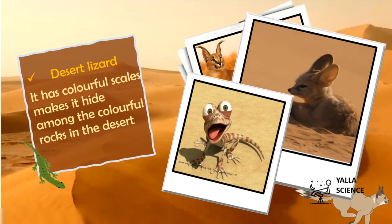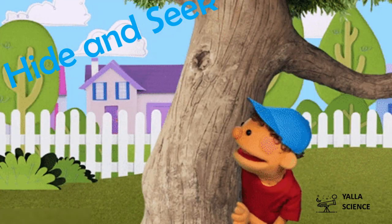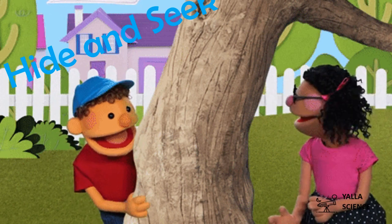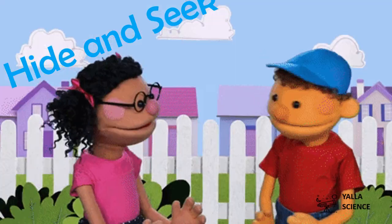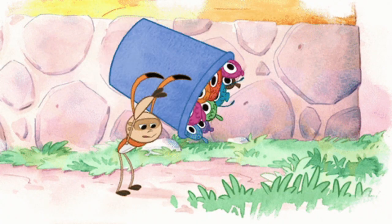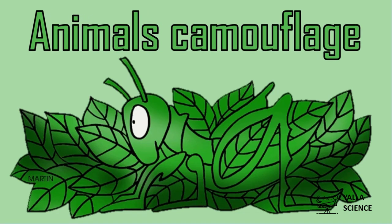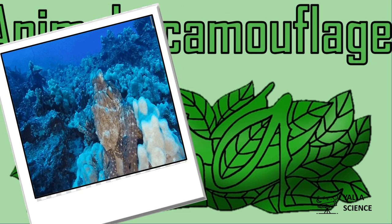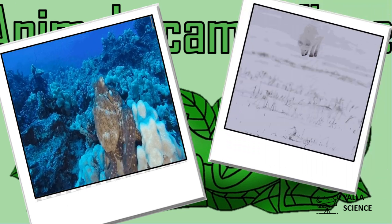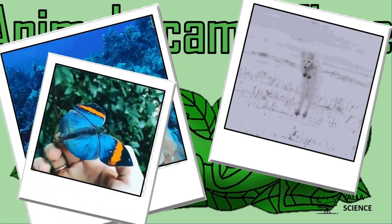Have you ever played the game hide and seek? Yes, it's so much fun! You have to stay quiet and not let the seeker see you — you can hide behind a tree. Lots of animals have their own kind of hide and seek. It's called camouflage. What is camouflage? Some animals hide so they can sneak up on their prey and hunt them. Other animals hide to avoid becoming dinner.